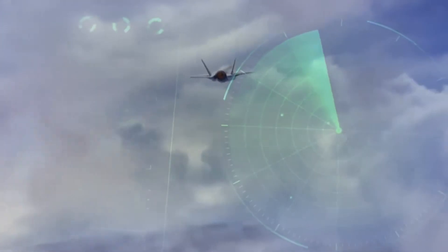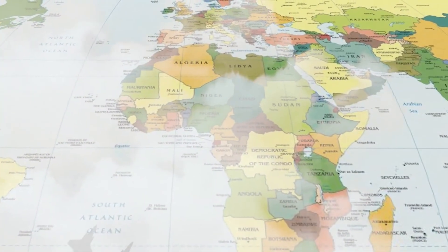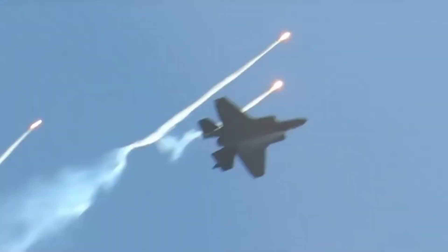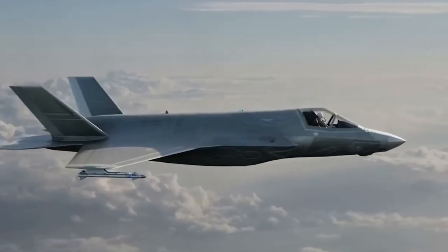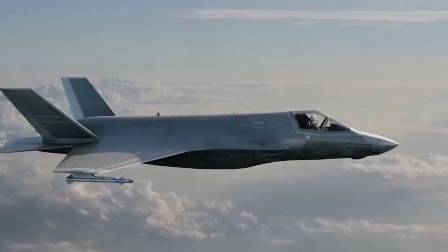This aircraft doesn't show up on radar, doesn't broadcast its position, and by the time your systems realize it's there, your command post is already gone. This is the F-35 Lightning II, a stealthy, sensor-packed, multirole fighter jet built for 21st century warfare.